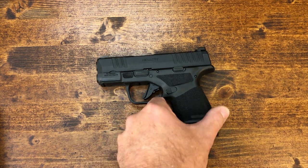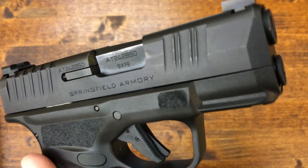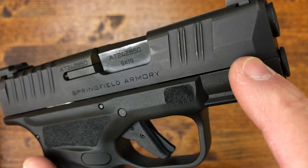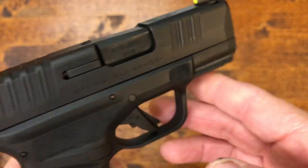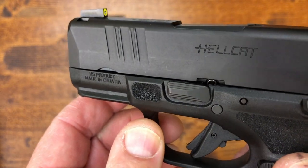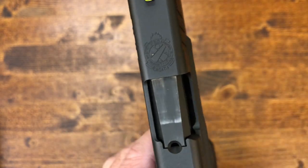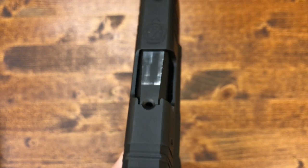The other thing I'm not too thrilled about is the holster wear. It's supposed to have the Melonite finish, which is very durable, but I've only been carrying this for a month and I'm already starting to see holster wear. Now, it's not a big deal — it's a carry gun, it's a tool and it won't affect performance whatsoever. But after 800 rounds and about a month of carrying it in a perfectly fitting holster, I am starting to see wear on the gun.